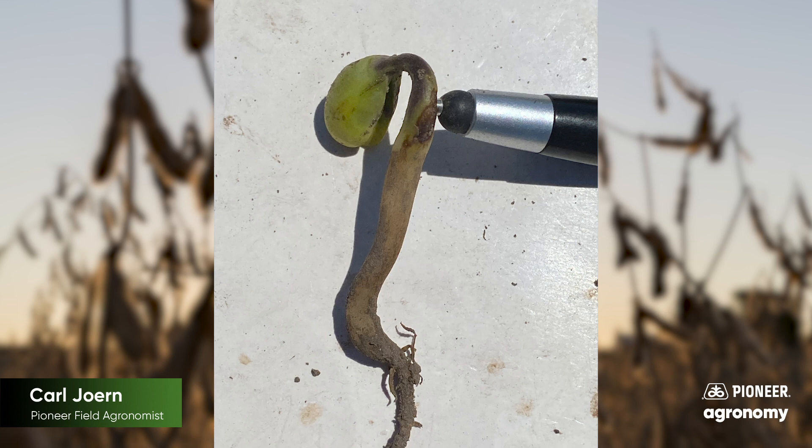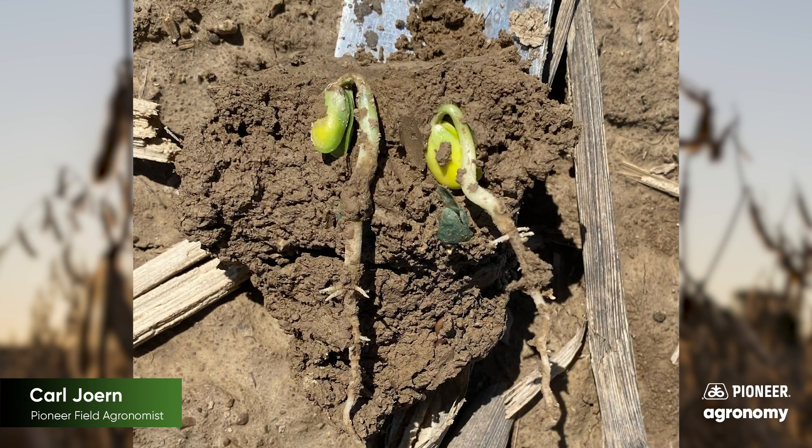In years like this, where we are relatively cool or we have slow-to-emerge soybeans because they've been in the ground for four weeks' time, seeing seedling diseases is very likely. The best way to guard against those seedling diseases is to put them in the best position for success. In terms of field conditions, we'd like to make sure that the soil is as well aerated as possible, whether that's tile work or potentially some conditioning of the seedbed before planting.